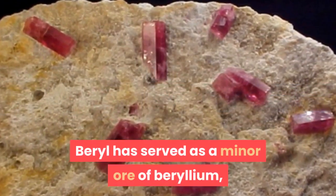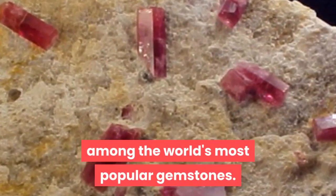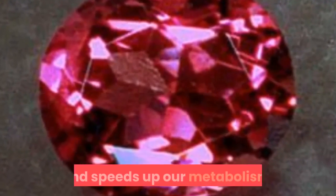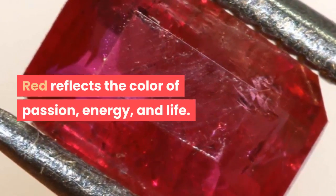Beryl has served as a minor ore of beryllium, and color varieties of the mineral are among the world's most popular gemstones. Red Beryl color energy raises our enthusiasm and speeds up our metabolism. Red reflects the color of passion, energy, and life.